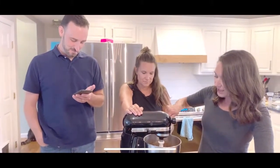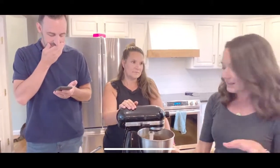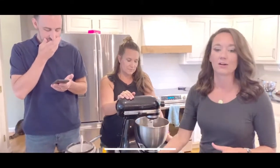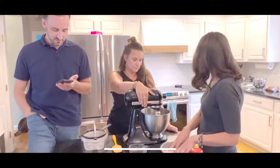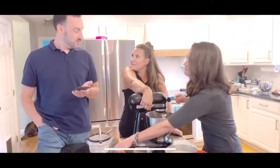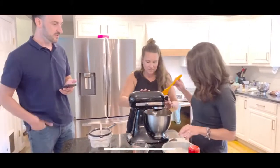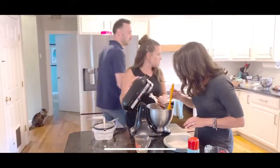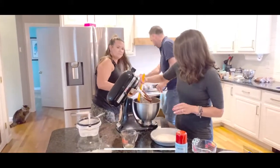The first time I made this cake I got really concerned because the batter was really wet and runny, but don't worry - it's actually amazing. It just makes a super moist cake. We need to find the other pan for the cake.